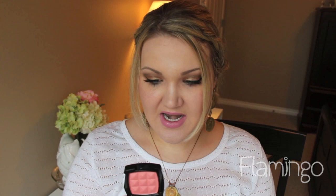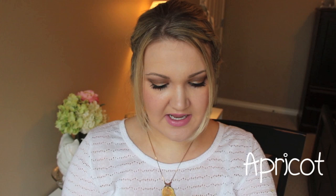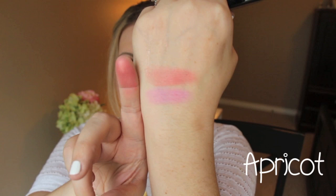The next color is called Apricot, and it's a beautiful, true apricot color. Now this has a little bit of a shimmer to it — it's not that noticeable and it doesn't have any fallout, but it does have a slight shimmer in it. So this is Apricot right there — a gorgeous, corally, beautiful, soft blush.